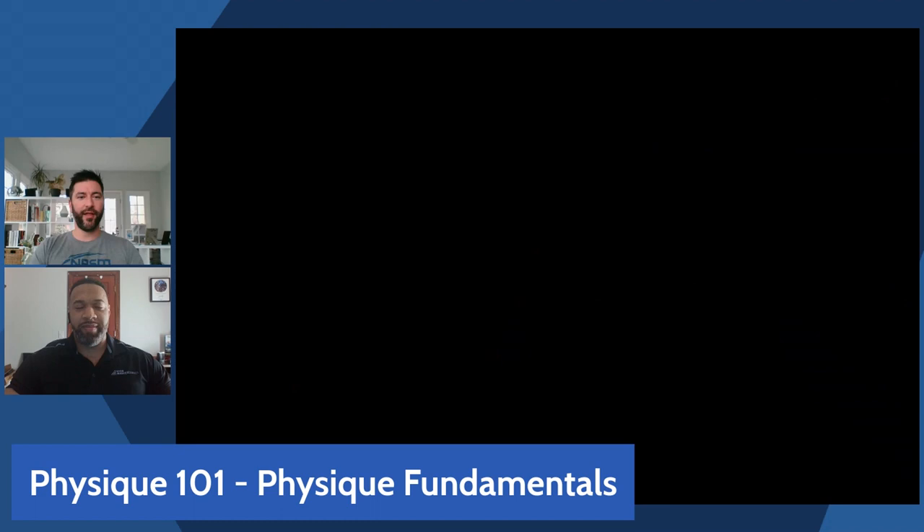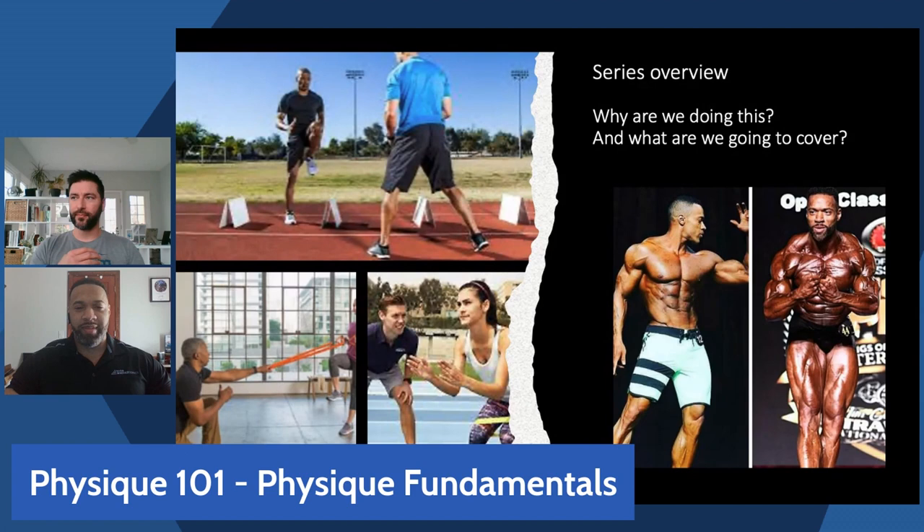One of the things Andre and I have discussed is approaching this from two perspectives: one, if you're an athlete yourself looking to train and improve your physique to achieve specific goals, and two, if you're looking to coach others. We'll be addressing what you need to do in both cases. Andre has competed at the highest level in the sport and has coached people to compete as well.